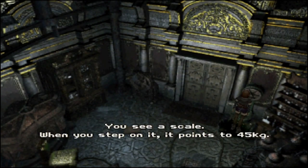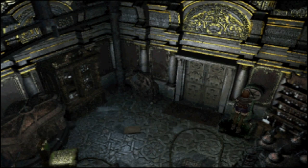I think that's a clue. When you step on it, it points to 45 kilos. So Koudelka is half of Patrick's weight. I think it's like a counterweight thing we need to operate.